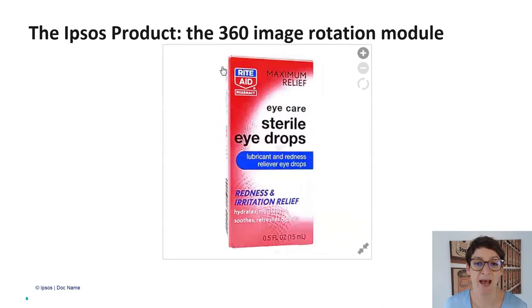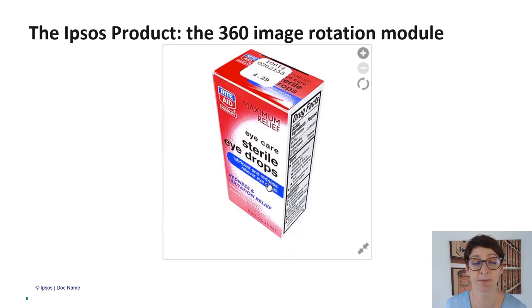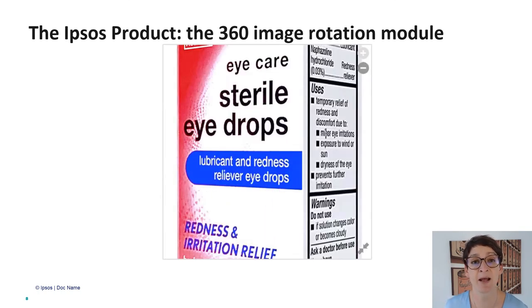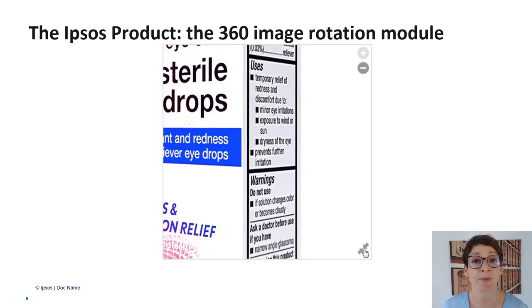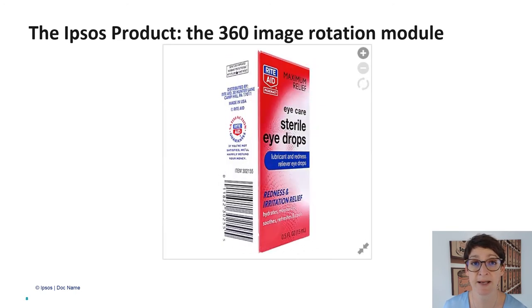We at Ipsos have developed our own tool that allows us to rotate products in a horizontal manner. As you can see in the background, it allows respondents to manually rotate vertically as well as zoom in on a one-level zoom to evaluate text in a better way. We're able with this software to use externally taken pictures or we can actually take pictures ourselves. The only requirement is that we need around 30 pictures per angle, similarly illuminated, and then we stitch those together digitally to recreate the product.